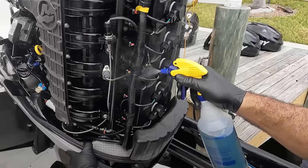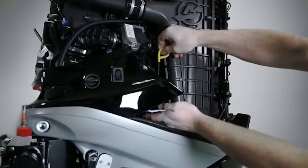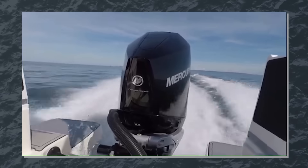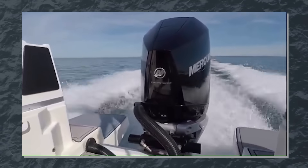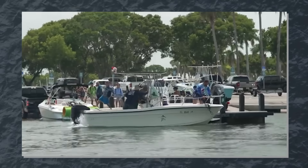These weren't surface rust issues you could sand off and forget about. We're talking about structural failures that could cause complete loss of shift control. The really insidious part: you wouldn't know anything was wrong until it happened. One day you're backing into your slip after a perfect day on the water and suddenly you can't shift out of reverse, or worse, you're navigating through a crowded marina when your engine decides to stay in forward gear permanently.